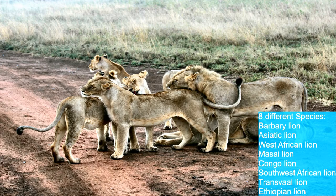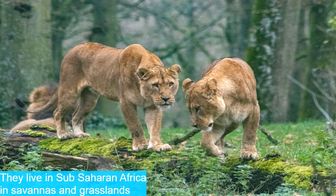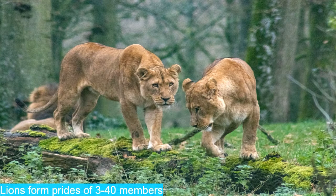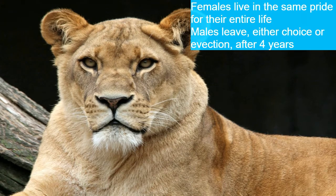There are eight different species of lion: the Barbary lion, the Asiatic lion, the West African lion, the Masai lion, the Congo lion, the Southwest African lion, the Transvaal lion, and the Ethiopian lion. These lions live in sub-Saharan Africa in savannas and grasslands, in groups of 30 to 40 lions known as prides.